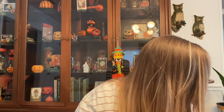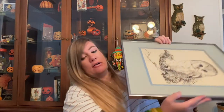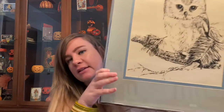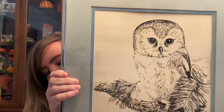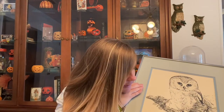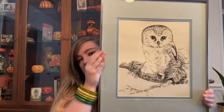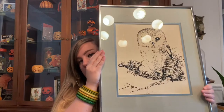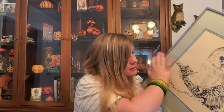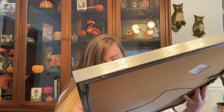Then I picked up this cool owl. He's very 70s, weighs about a bajillion pounds, but he's so cute. He's signed by the artist and numbered, so I felt like he was special — I couldn't leave him behind. This guy was ten dollars, and he's a serigraph, which is pretty cool.